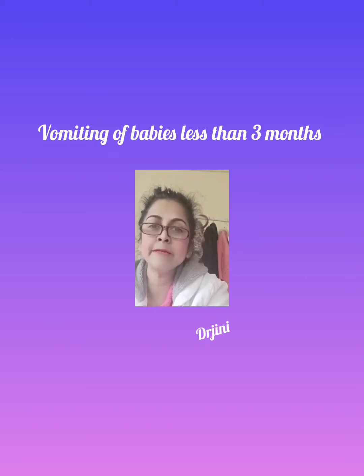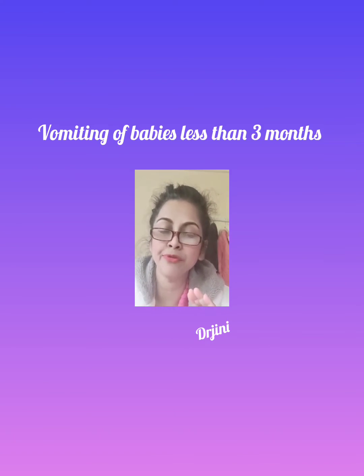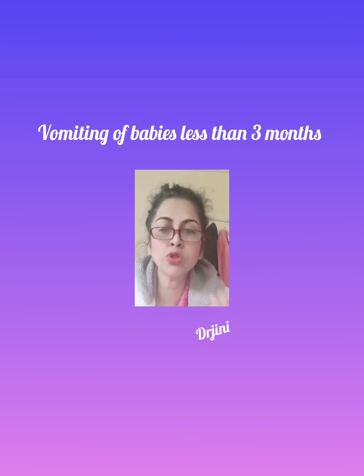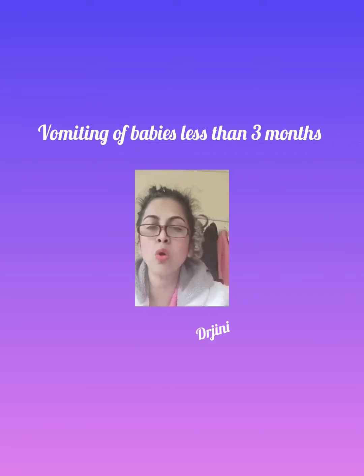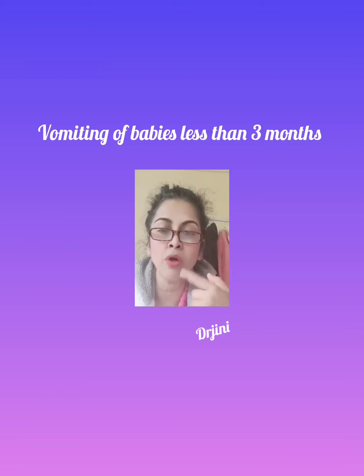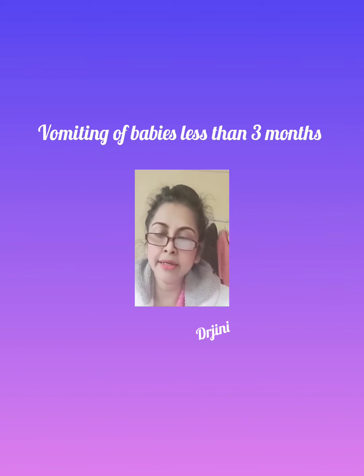If your baby does not have those red features, also look for amber features — these are not as serious but you still need to seek help. Amber signs include: forceful vomiting like it shoots across the room, not interested in feeding, and signs of dehydration such as dry mouth, sunken eyes, no tears, drowsiness, no wet nappy in the last eight hours, or a sunken fontanelle — the soft spot on the head.